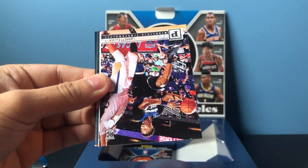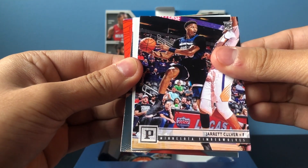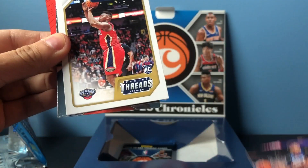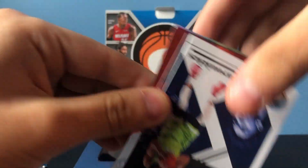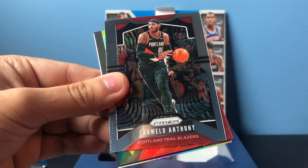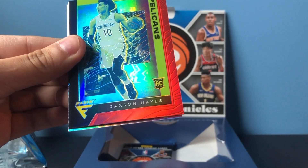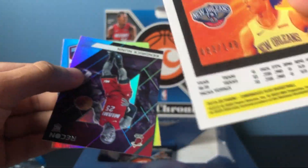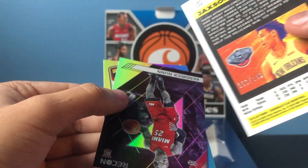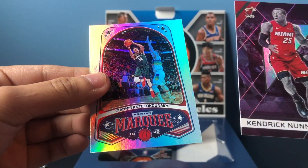Akil Luminance. I think we have a red insert in here — Zion Threads. Prism Mellow, okay. Jackson Hayes Flux Red, which is numbered 63 out of 149. Kendrick Nunn and a Marquee Giannis.